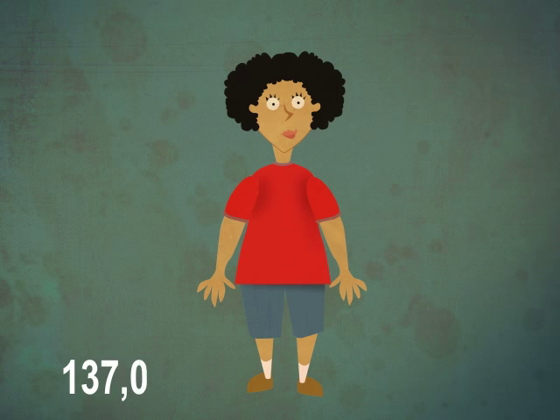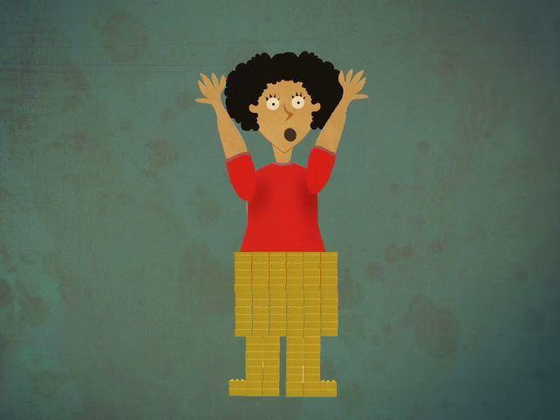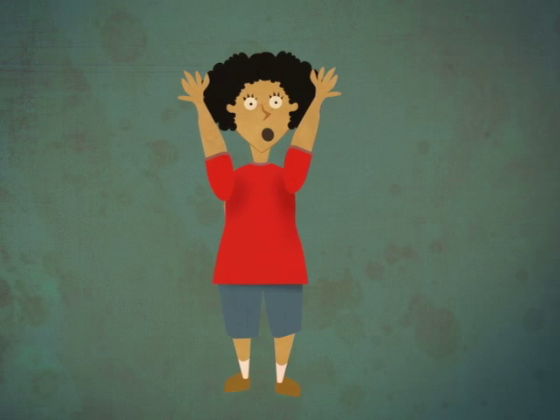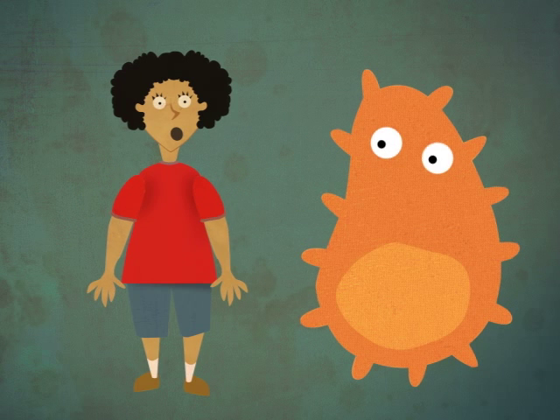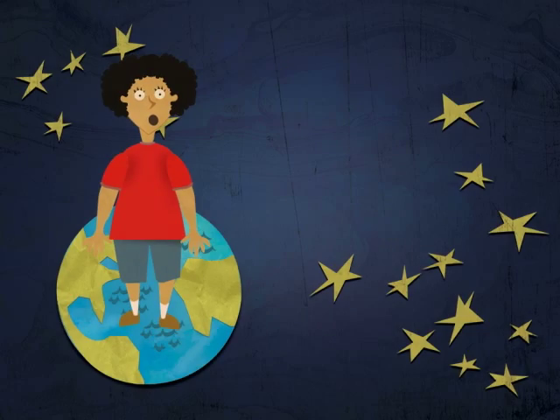You, on the other hand, have about 137 trillion cells in your body. So that would be 137 trillion Lego blocks! That makes you so much bigger than a microbe, that if a microbe were the size of an eight-year-old kid, then eight-year-old kids would be over 660 miles tall!